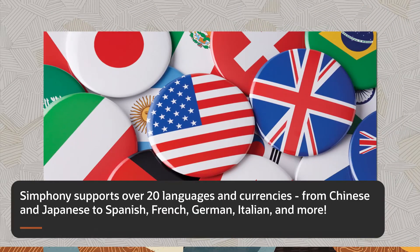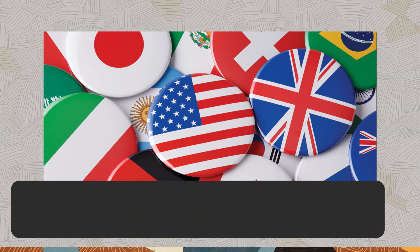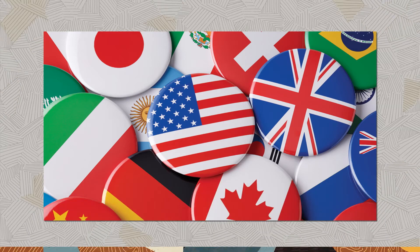Symphony supports over 20 languages and currencies, from Chinese and Japanese to Spanish, French, German, Italian, and more. Whether you're operating in one country or have plans for global expansion, we've got you covered.